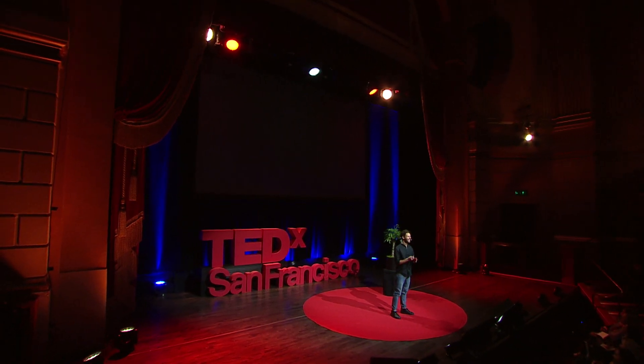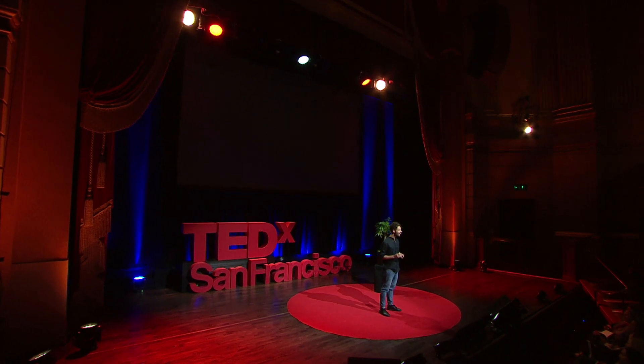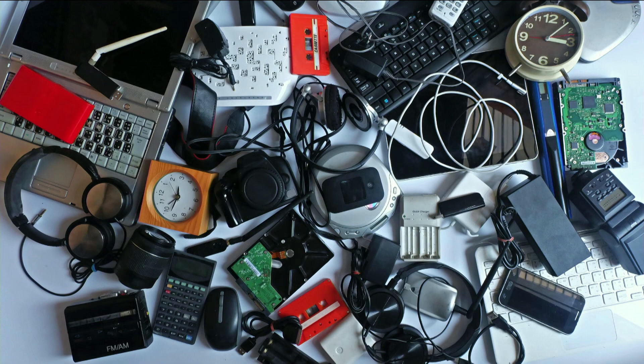Now stop for a second and think about the impact that this technology can have on the big challenges of today — from replacing plastic products with sustainable materials that still can enable and even improve digital interaction, getting rid of all those plastic buttons and switches that are today everywhere.